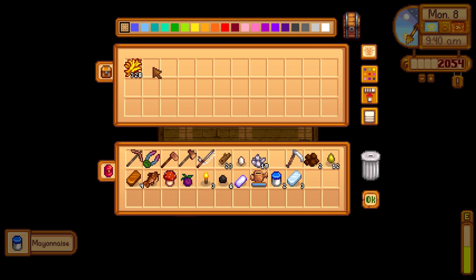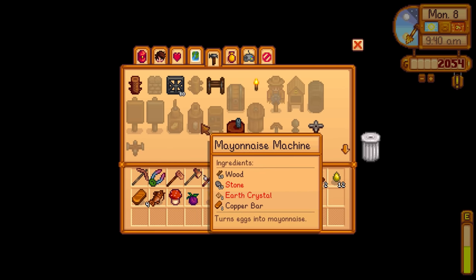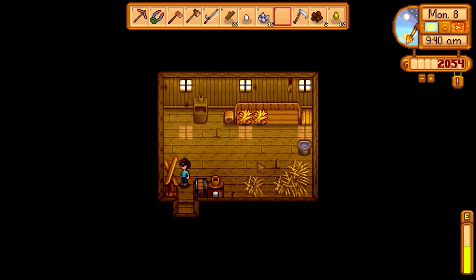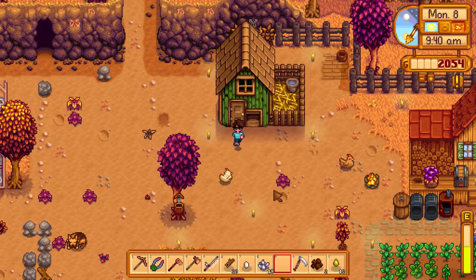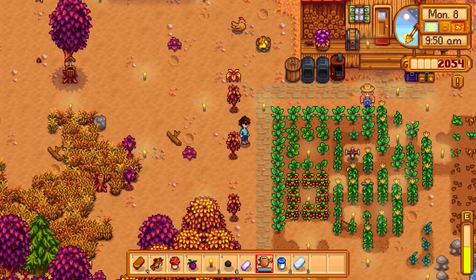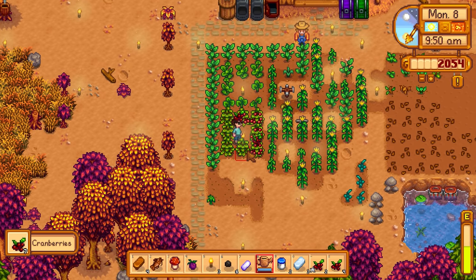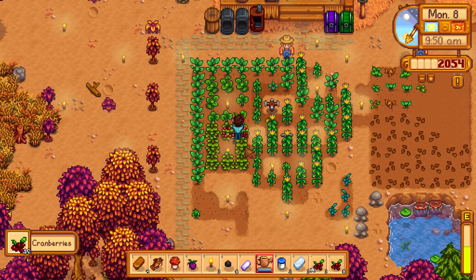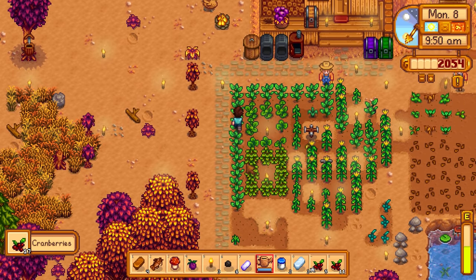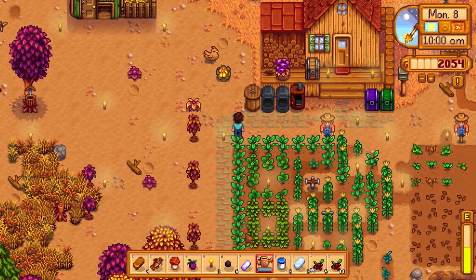We just have mayonnaise in there so I'll grab that. For a second mayonnaise machine you need 15 stone, copper ore, and an earth crystal - I just need more stone. I kind of want to water my crops first. Oh, cranberries - we're getting two or three cranberries per harvest right there, not bad at all.